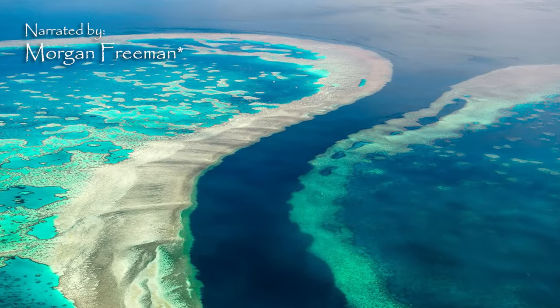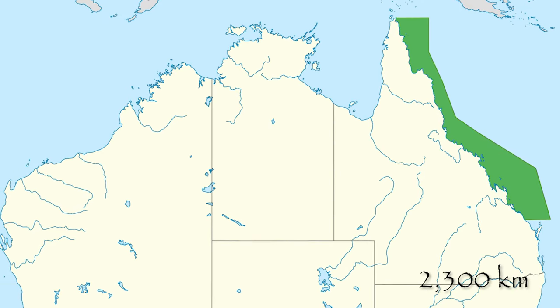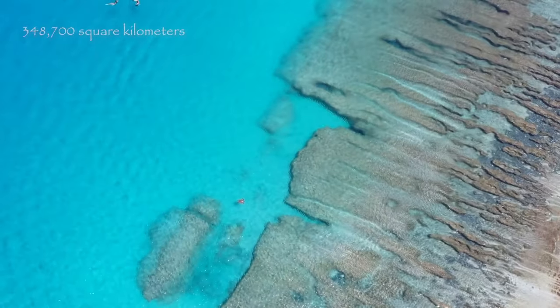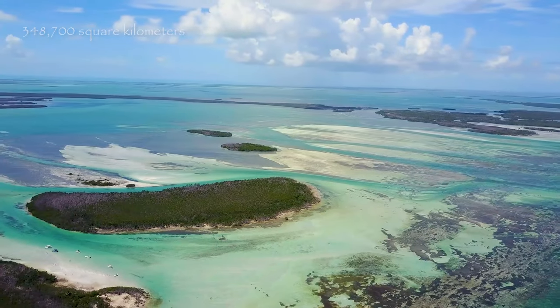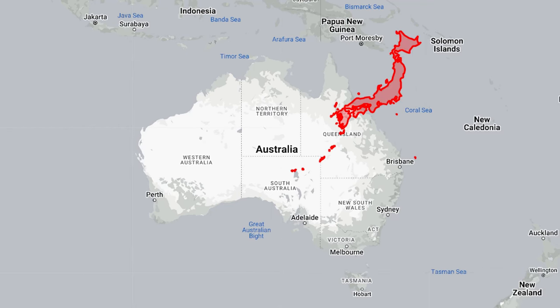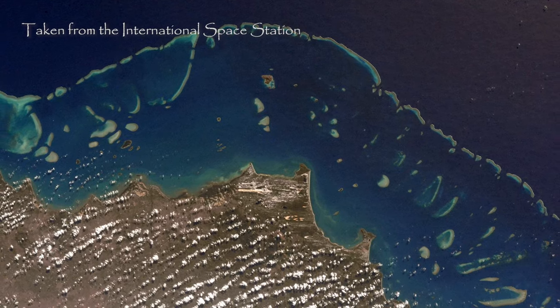The Great Barrier Reef stretches for over 2,300 kilometers along the northeastern coast of Australia, covering an area of 348,700 square kilometers. That's bigger than Italy, Germany, or Japan. It's so large that it can be seen from outer space.